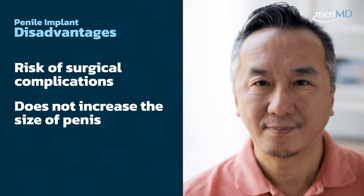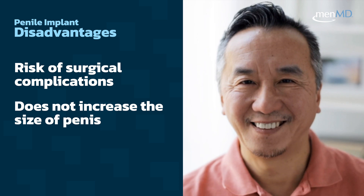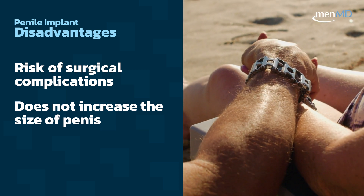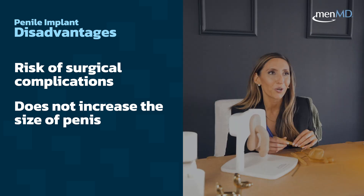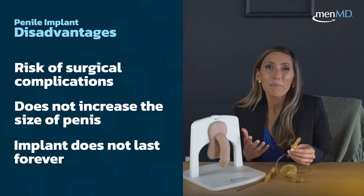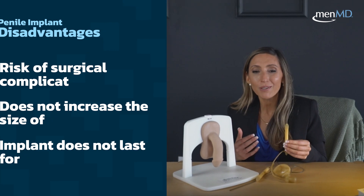We always want to make sure that we are managing expectations before implant surgery. These devices can provide reliable and spontaneous erections, but they're not always miracle workers when it comes to optimizing size. They also don't last forever and can malfunction or break — but in most people, if that happens, these devices can actually be removed and a new one put back in.